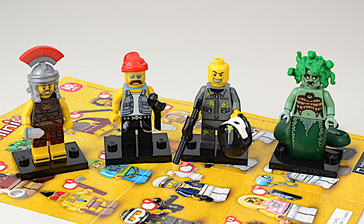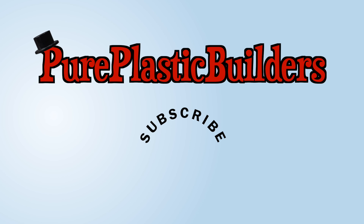Thanks for watching Minifigure Monday! Be sure to vote for your favorite and subscribe to our channel.